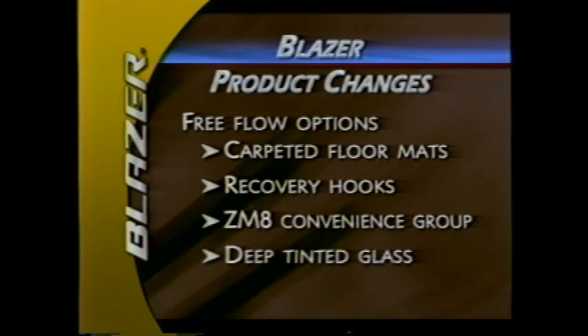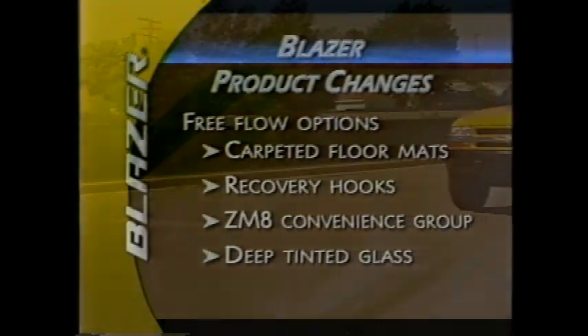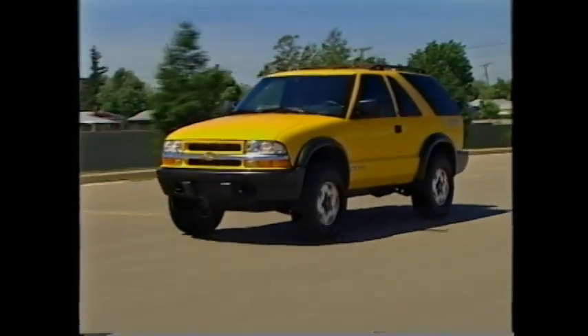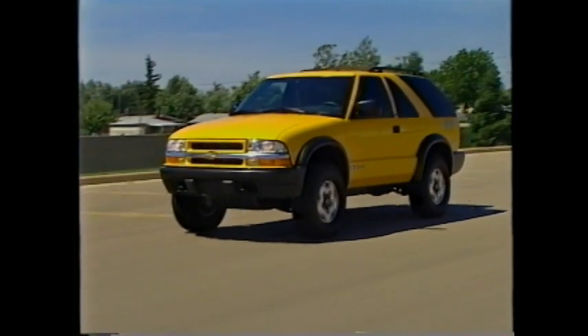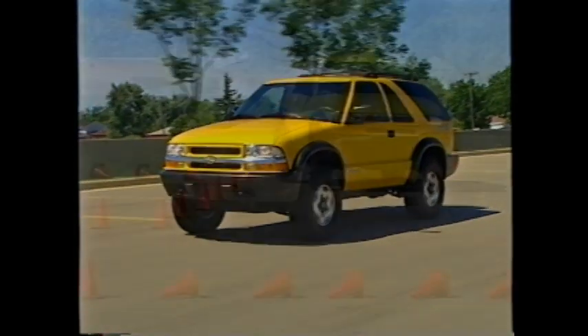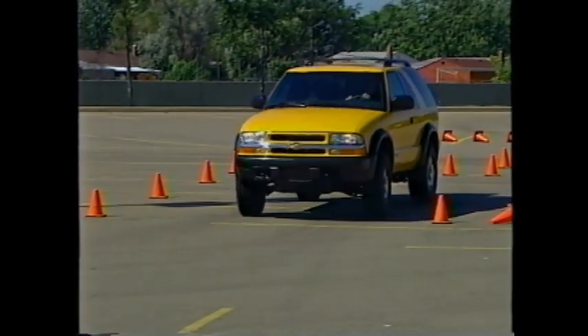Carpeted floor mats, recovery hooks, the ZM eight convenience group, and deep tinted glass have been moved from preferred equipment groups to become free-flow options. For 2003, Blazer continues to offer a dependable, well-equipped compact sport utility that's big on driving security in an insecure world. The Chevy Blazer — it's the SUV you can count on.